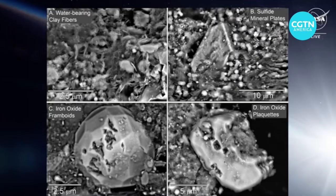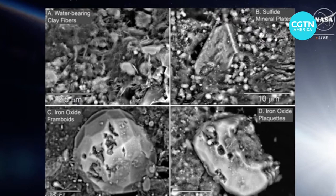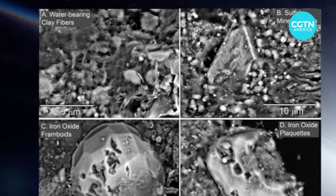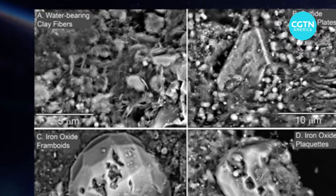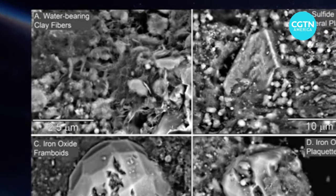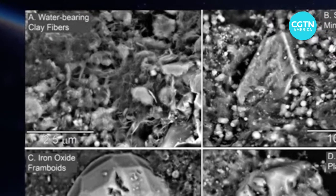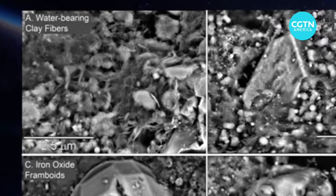So let's start out with taking a look at what we've gotten into so far. That water, NASA says, is captured in these water-bearing clay fibers. The reason that Earth is a habitable world — that we have oceans and lakes and rivers and rain — is because these clay minerals, minerals like the ones we're seeing from Bennu, landed on Earth 4 billion to 4.5 billion years ago, making our world habitable.